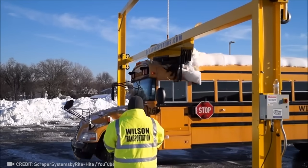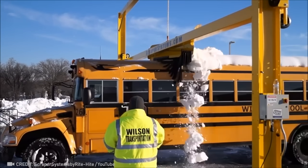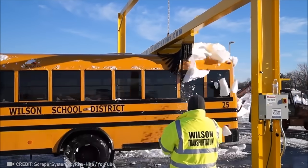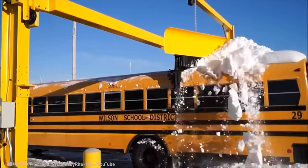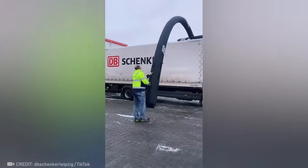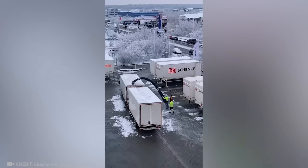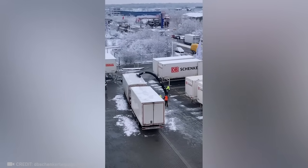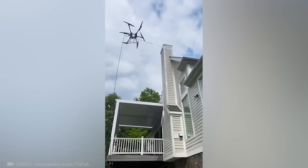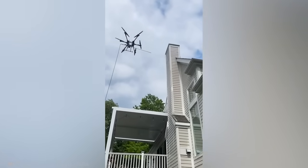This machine does the work of 8 people in just 60 seconds. Check out this handheld device for roofs with corners. The advent of drones has brought cleaning to a whole new level, and I am so here for it.